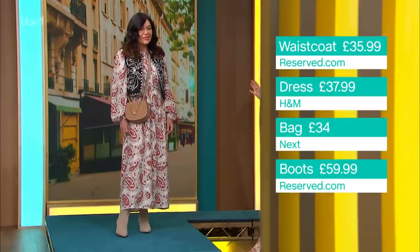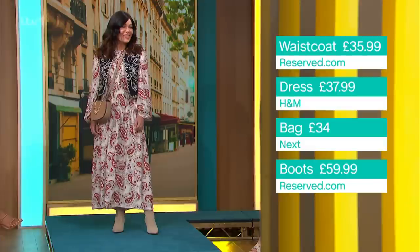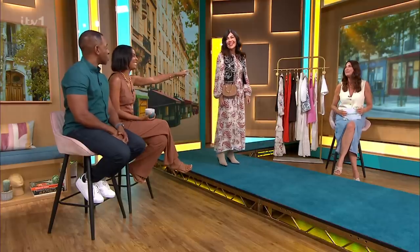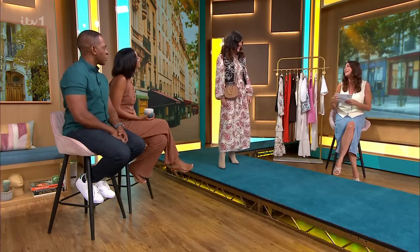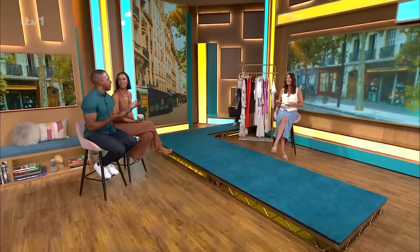The crossbody bag is a lovely faux suede from Next at £34. The boots are great with this midi length — the western boot is back, so invest in your western boots, also from Next. I just love this whole look — it's so me! It's so Geri! I would rock that all day long.